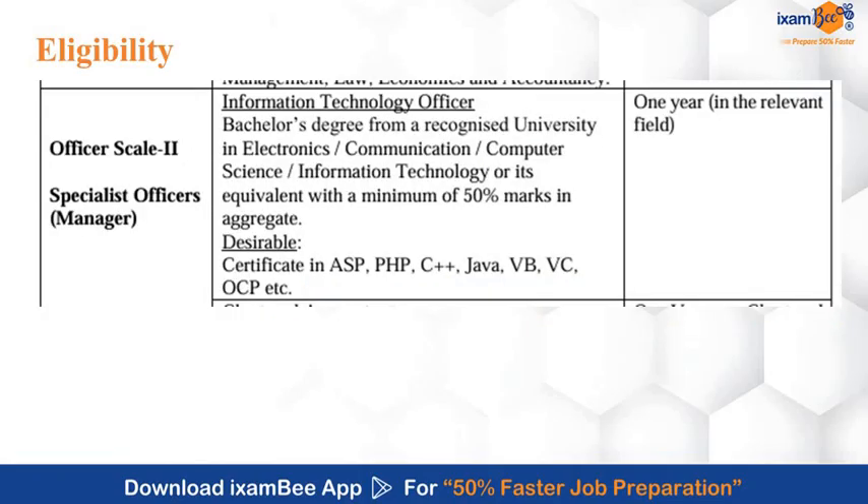To apply for the post of RRB Scale 2 IT Officer, a candidate must have a bachelor's degree in Electronics, Communication, Computer Science, IT, or its equivalent with a minimum of 50% marks in aggregate.